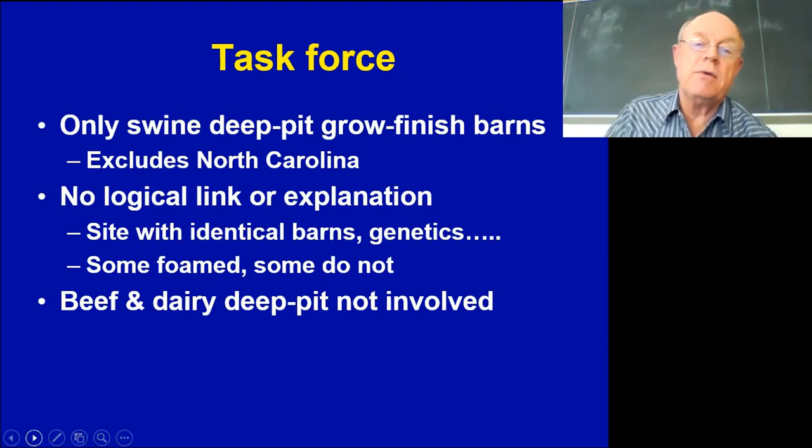One thing we concluded was that foaming is only specific to swine deep pits. This excludes North Carolina, since their manure handling systems are outdoors and they didn't really see any foaming there. For beef and dairy, my recollection is that in the last 10 years we've only seen three real incidents of foaming — so this is really specific to deep-pitted swine barns.